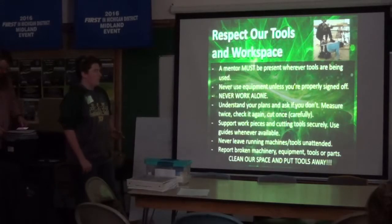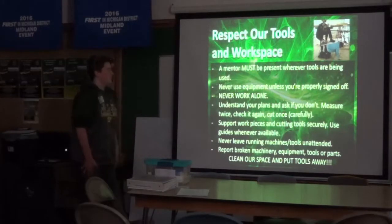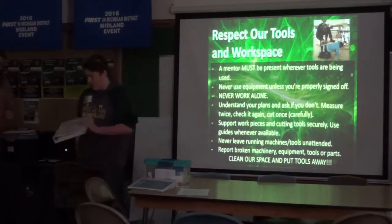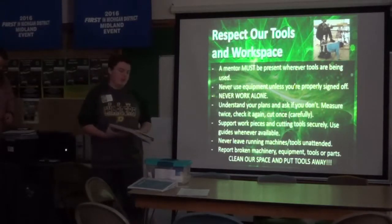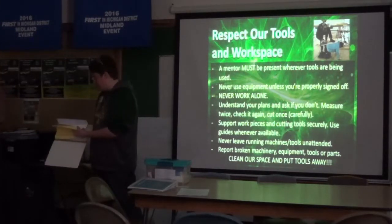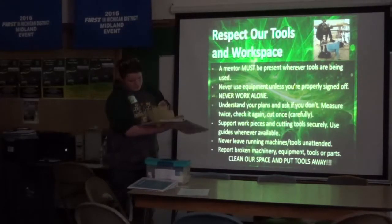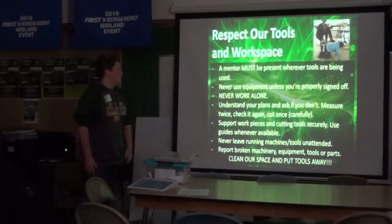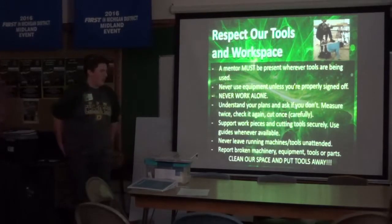A mentor needs to be present wherever tools are being used — you cannot use tools if a mentor is not there. Never use equipment unless you are properly signed off. In 2619, we have equipment sign-off forms. For heavy machinery in our fabrication room, like the bandsaw or belt sander, a mentor teaches students how to properly use it and signs them off. And measure twice, check it, check it again, just to make sure you're doing it how you're supposed to.